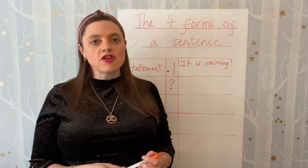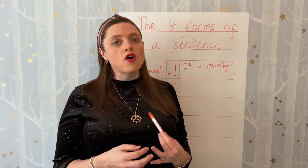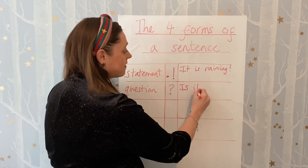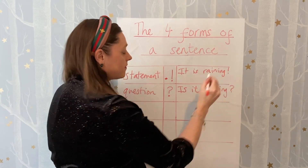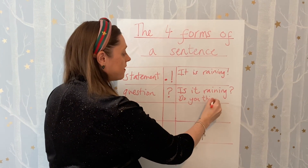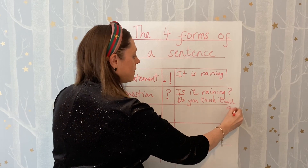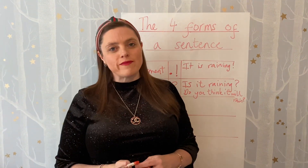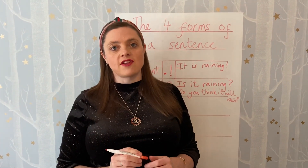We can have questions that start with lots of different words, so let's not always rely on our W words. For example: 'Is it raining?' or 'Do you think it will rain?' I've started those questions in two different ways, and neither of them are a W word. So there are more question words than just the W question hand.